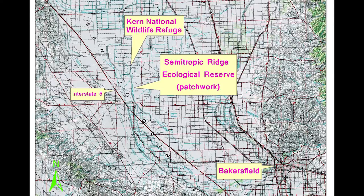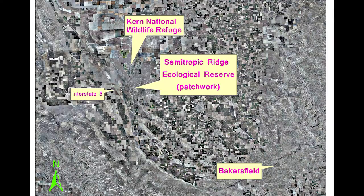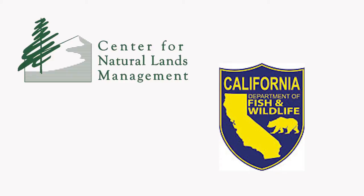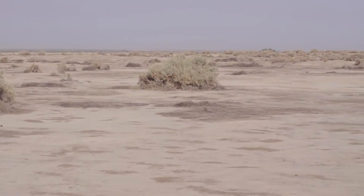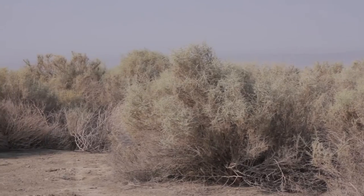One of the last strongholds for the Tipton's is in western Kern County. It is about over 10,000 acres, but 5,000 of that is probably made up of the northern semi-tropic ridge area. We manage this area jointly with the Center for Natural Lands Management, who also has land out here as mitigation for a lot of threatened and endangered species. So we're really sitting in some characteristic habitat of the San Joaquin desert.